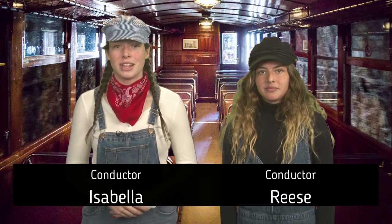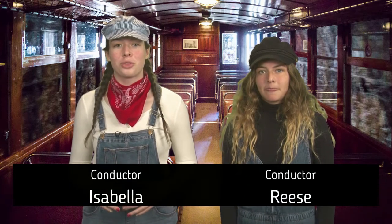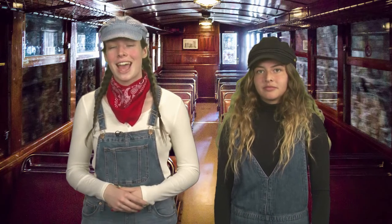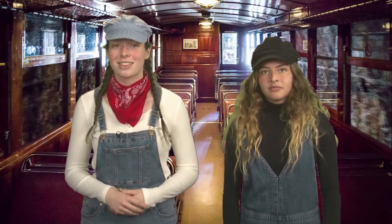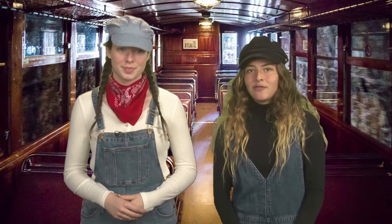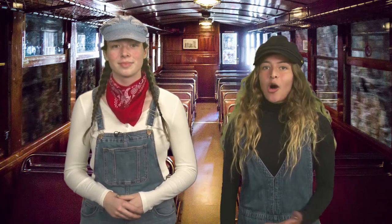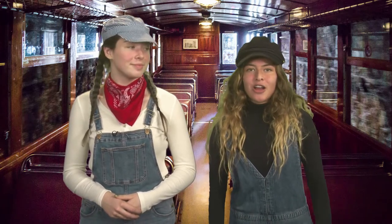Welcome aboard our STEAM train that will be taking you on an adventure through the different fields of STEAM. This stands for science, technology, engineering, the arts, and math. We have an eventful ride planned for you all, so please keep your hands, arms, feet, and legs inside the train at all times. All aboard as we embark on our first stop: science.